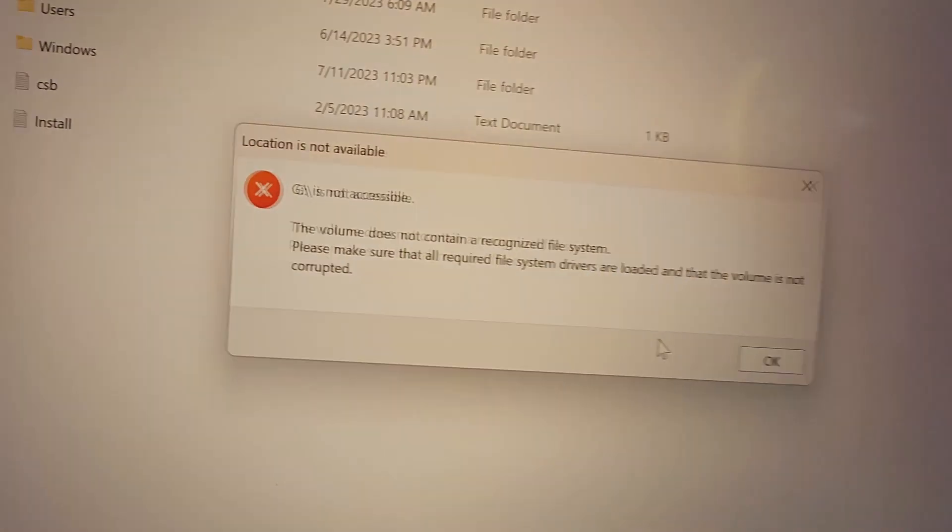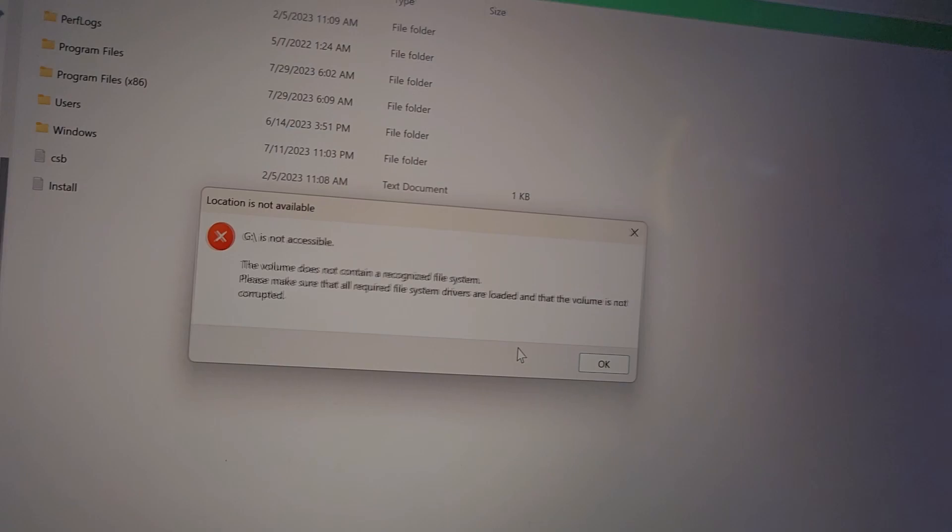Ladies and gentlemen, it is with a heavy heart that I must report I have another corrupted file, and this one hurts really bad. That is a very, very important file that will not be recovered — that is our overhead camera, folks. I don't have enough time to redo the video. I apologize in advance, please forgive me, but there is no overhead camera today and it does very much impact this video. We're not going to let it get us down — we're going to move forward. Let the show go on.